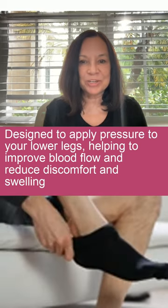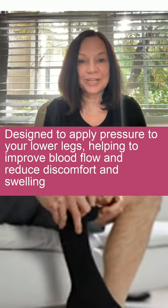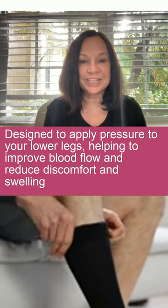Compression stockings are specially designed to apply pressure to your lower legs, helping to improve blood flow, reduce discomfort and swelling.